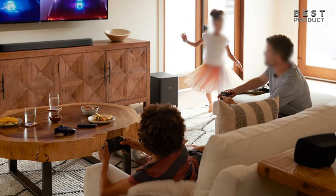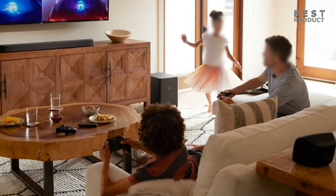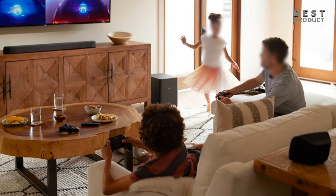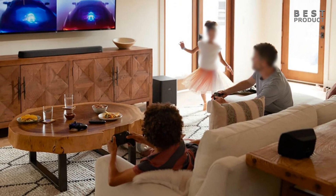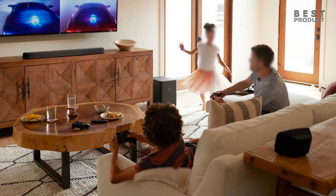Crosstalk is the phenomenon where sound from one channel leaks into the other, reducing separation and clarity. SDA technology uses a special filter and driver alignment to cancel out crosstalk and create a more spacious and realistic soundstage. With SDA technology, you can enjoy a more immersive and natural sound experience.